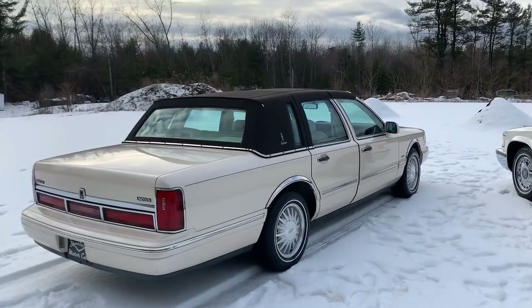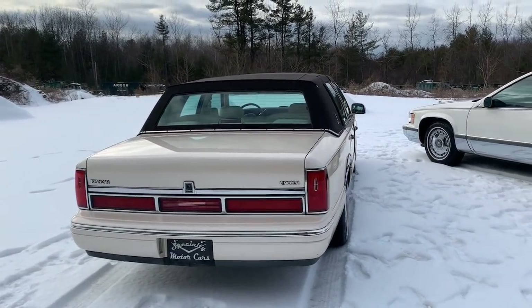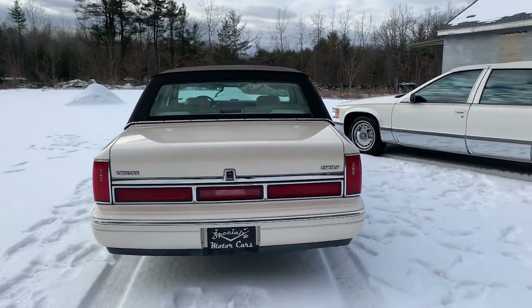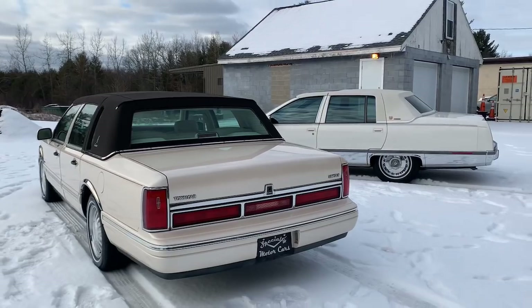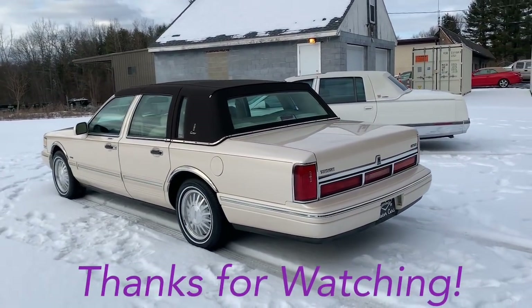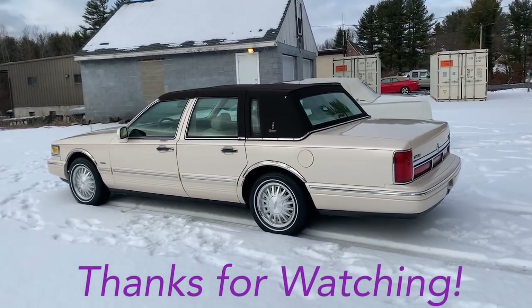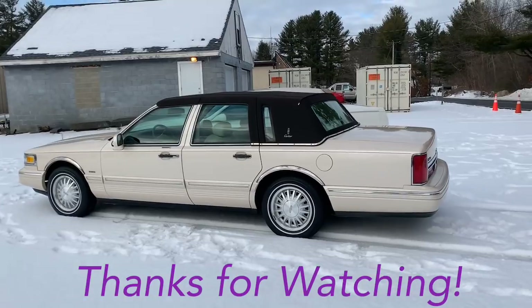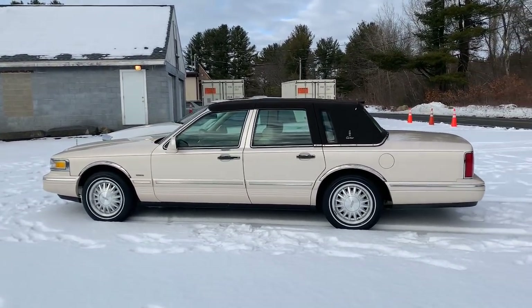My name is Anthony, specialtymotorcars.net — check me out on Instagram at specialtymotorcarsnh. Hit the like button if you liked the video. This was kind of an off-the-cuff video with both cars sitting here before they get shipped off to their new owners. Any questions, let me know in the comments below. I appreciate everybody for tuning in — thanks for watching and we'll talk to you on the next one.